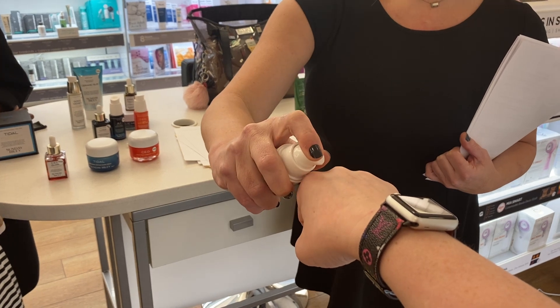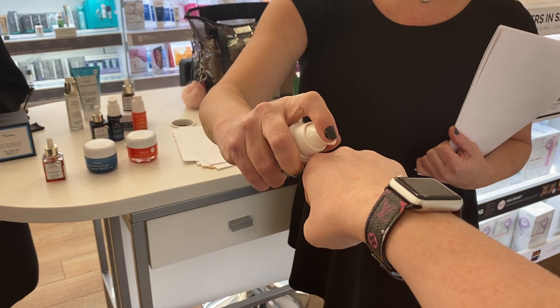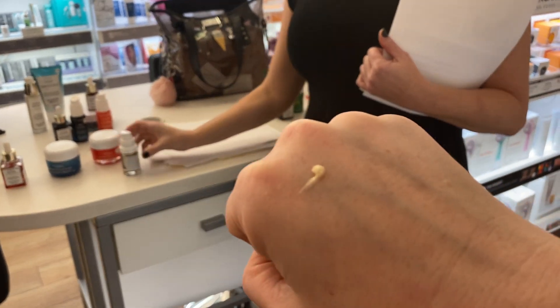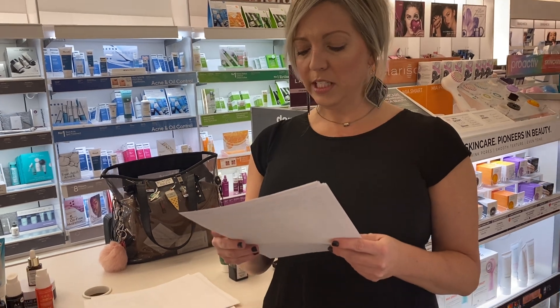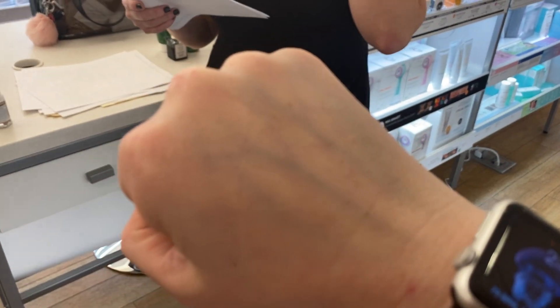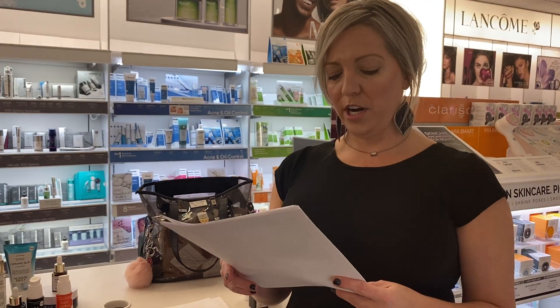The product is in a bladder bag so it never touches the air. It gives you immediate contouring and firming, helps with lines and wrinkles, hydration, dark circles, and puffiness. It's also got lutein, which is a powerful antioxidant derived from marigolds, and watermelon rind extract which is critical for hydration.